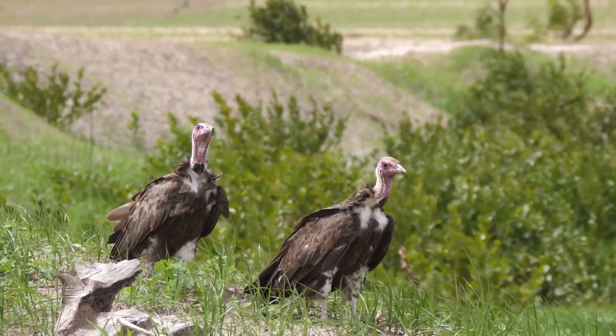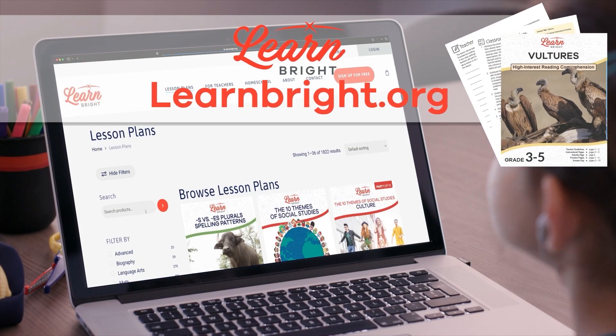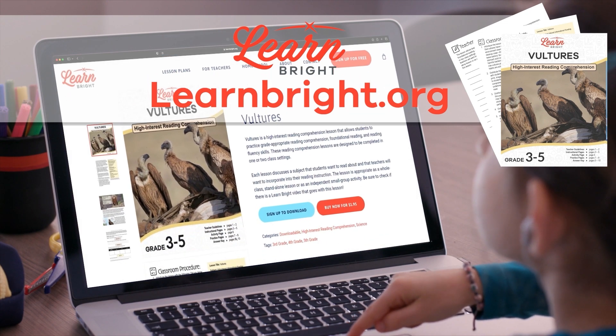Vultures. Hi friends, today we are going to learn more about vultures. If you want to read along with us, head on over to our website learnbright.org and download this lesson plan.